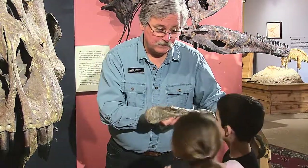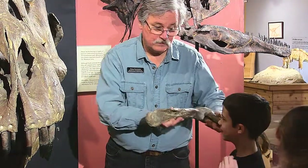Your interests lead the tour. If you want to learn more about T-Rex, we talk about T-Rex. If you want to learn more about Ice Age reptiles, we'll talk about Ice Age reptiles. The tour is up to you. You just have to show up.